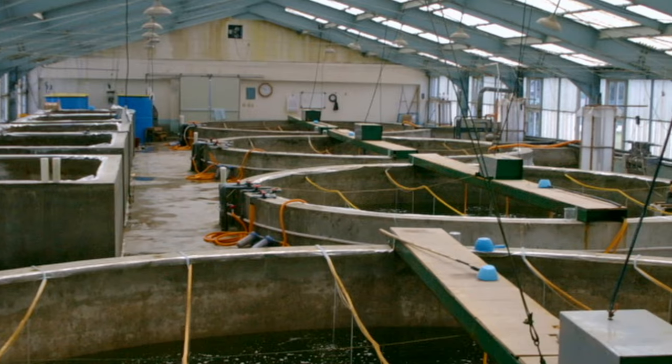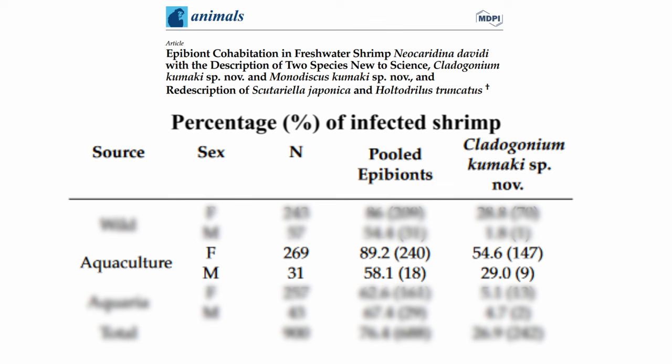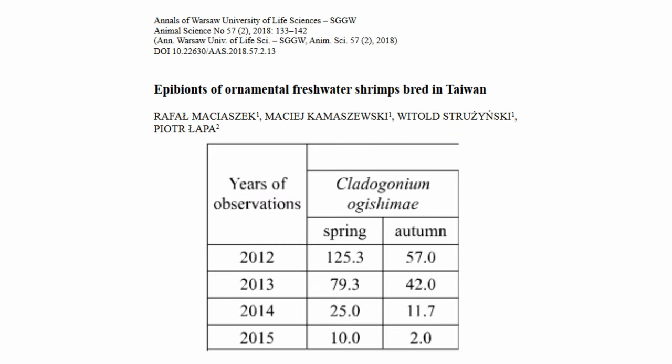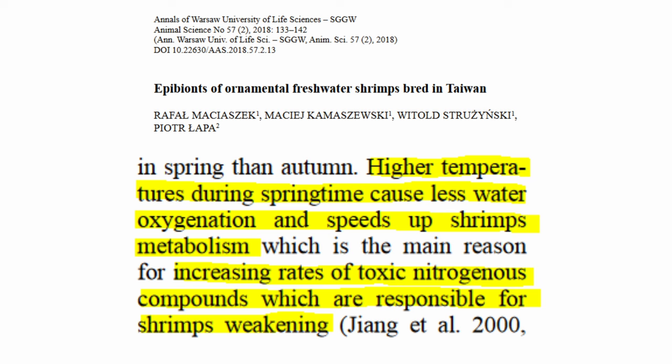These conditions are often seen in aquaculture ponds where neocaridina are bred, which is why out of 300 shrimp pulled from those ponds, over 50% of female shrimp were infected with claddo. Interestingly, only 30% of the examined males were infected, but still a lot. In contrast, only 5% of the 300 male and female shrimp from home aquariums had claddo, showing how big of a role water quality and population density play in transmission. Seasonality also had an impact — many more shrimp were infected in spring as opposed to autumn. The researchers hypothesize this is due to warmer temperatures reducing oxygen concentration, speeding up shrimp metabolism, and leading to a greater buildup of waste.